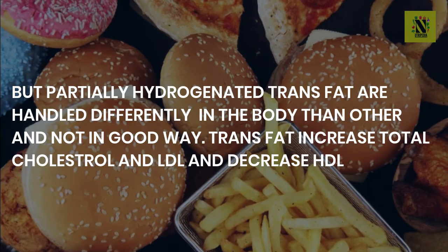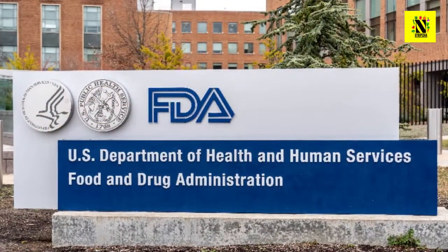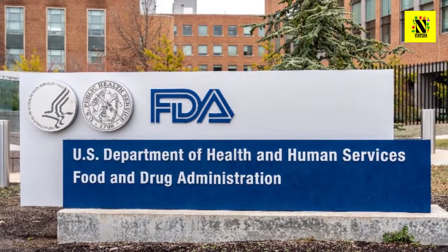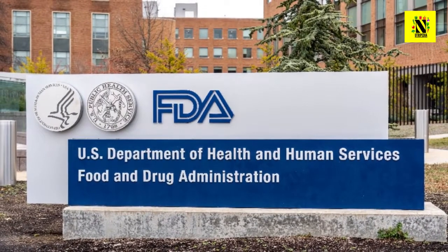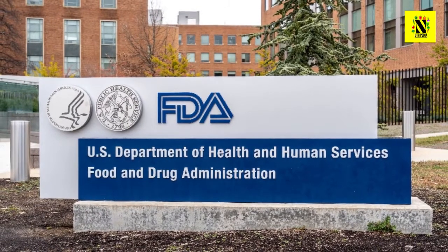Partially hydrogenated trans fats are handled differently in the body than other fats, and not in a good way. Trans fats increase total cholesterol and LDL but decrease beneficial HDL. The Food and Drug Administration (FDA) banned artificial PHOs, better known as trans fats, in processed foods in the United States as of 2018.